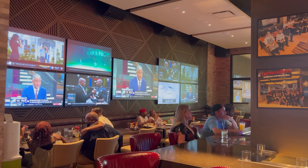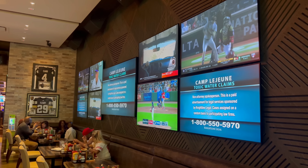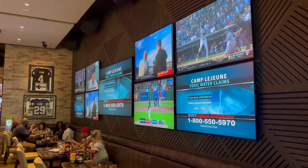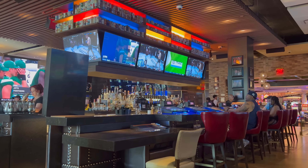Here we are seated at Chickie's and Pete's Crab House and Sports Bar at the Sahara. I am definitely digging the vibe in here. They've got over 50 gigantic TVs for all of your favorite sports programming, over 20 types of beers on tap and a really inviting atmosphere. I like the vibe here a lot and I'm looking forward to what they've got on the menu. Let's start by looking at the drinks.